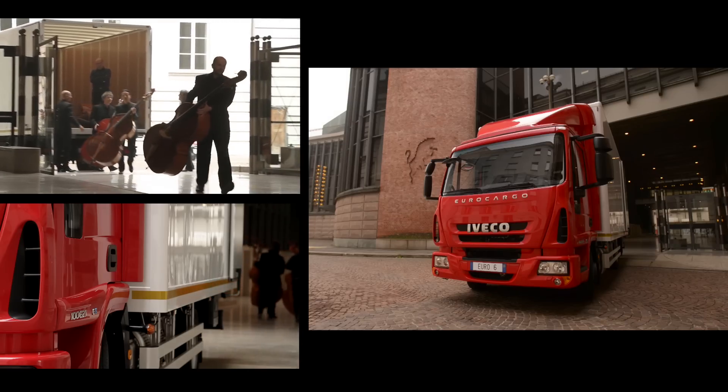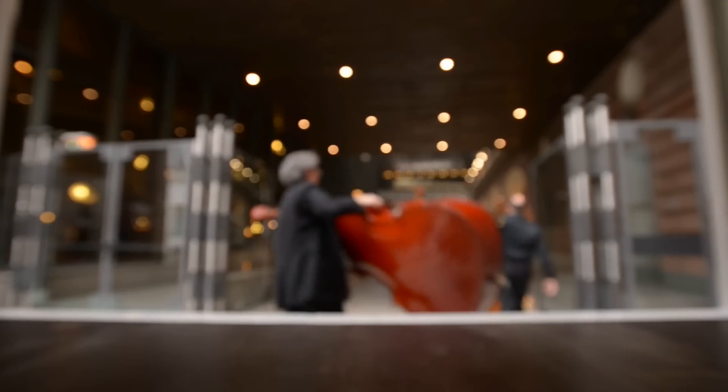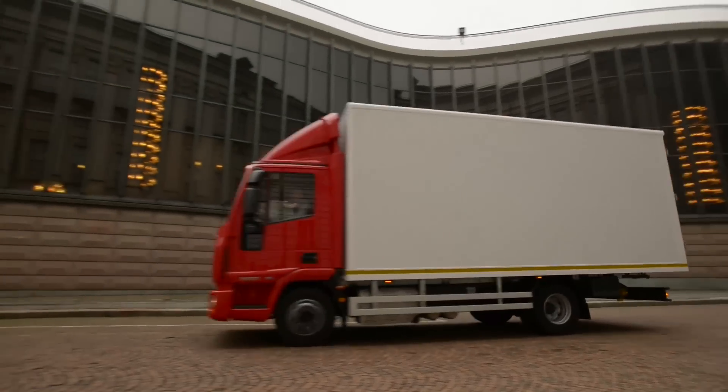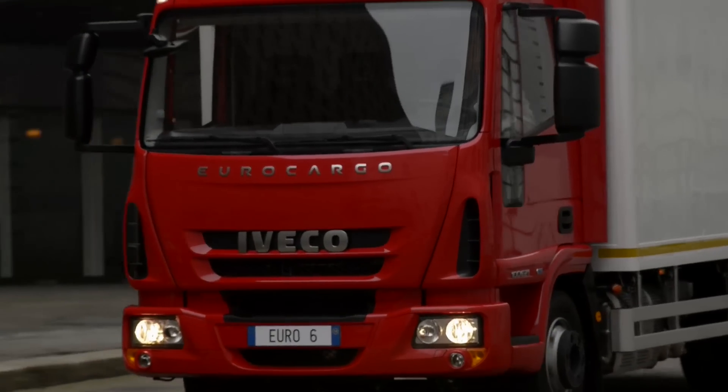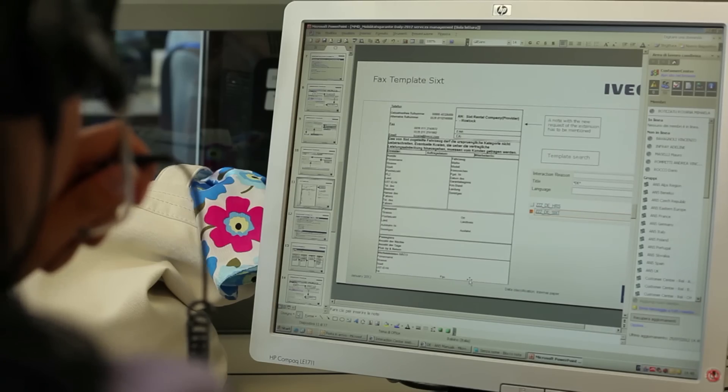More than just a vehicle, a complete transport solution. Like all Iveco products, the new Eurocargo Euro 6 comes with a full line of technical and financial services that cover every aspect of running a vehicle throughout its life cycle.